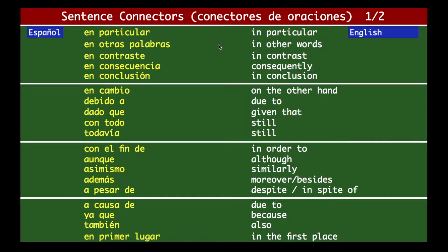'En otras palabras' means 'in other words.' 'En contraste' — in contrast. 'En consecuencia' — consequently. 'En conclusión' — in conclusion. 'En cambio' — on the other hand. 'Debido a' means 'due to.' 'Dado que' — given that. 'Con todo' — still. 'Todavía' — still.